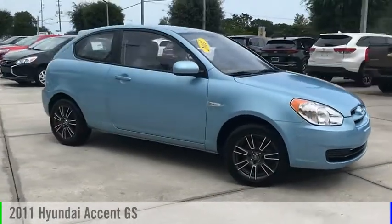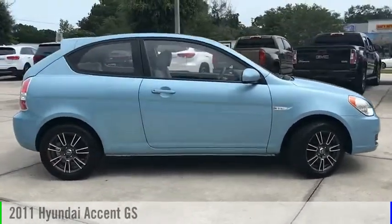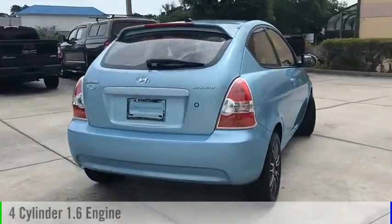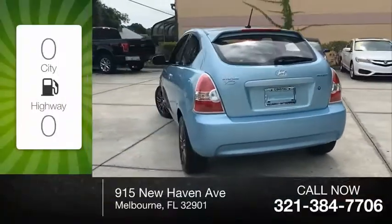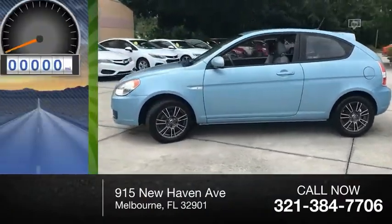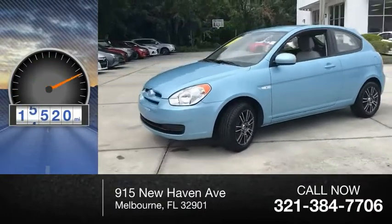Come test drive the 2011 Accent. This vehicle is powered by a front-wheel drive, four-cylinder, 1.6-liter engine. Great fuel efficiency saves you money by requiring fewer trips to the gas station. This vehicle has less than 20,000 miles.